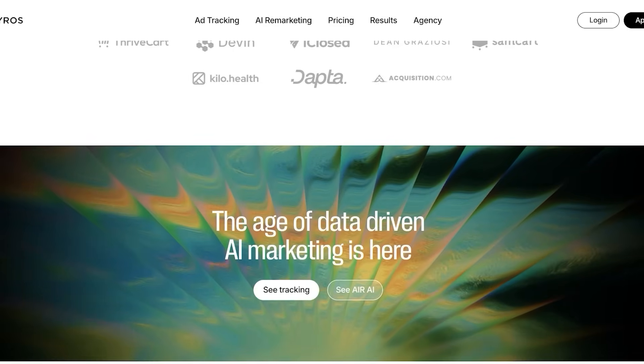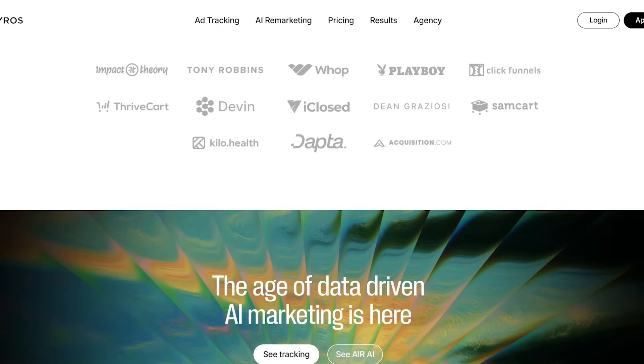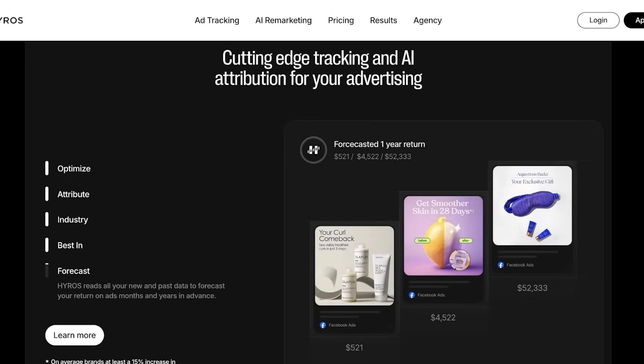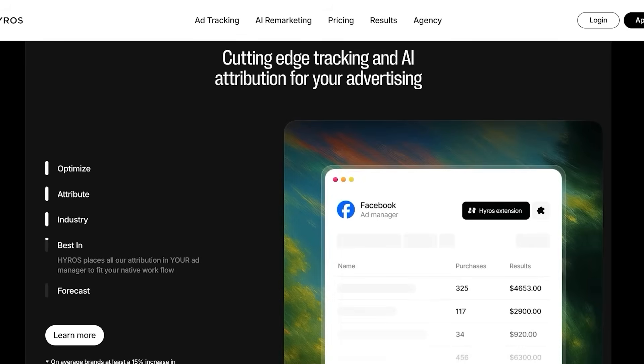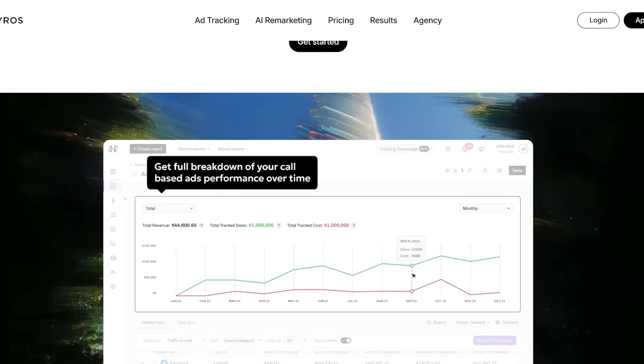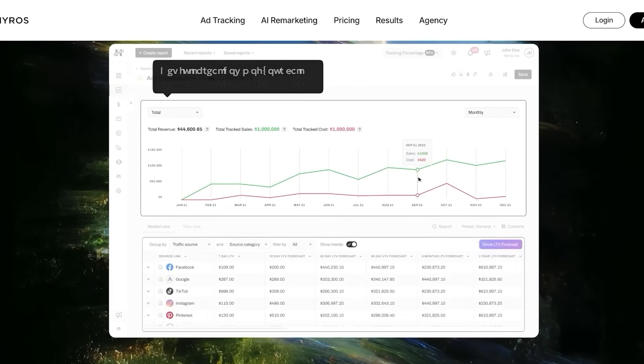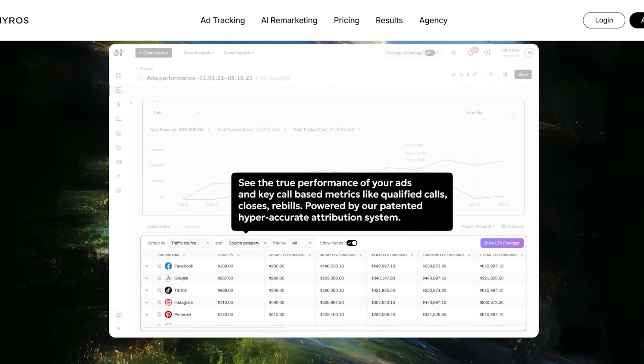They have real-time and granular analytics, so you have true instant data that lets marketers pivot strategies on the fly, down to individual keyword and audience segments. Hiro also tracks offline and online interactions, attributing phone calls and email tracking as well. So not only do you get a full online breakdown, but also an offline breakdown of your conversions.